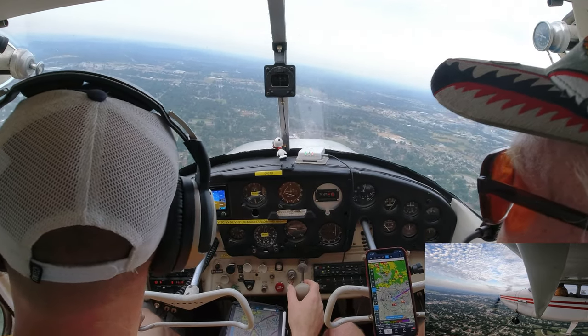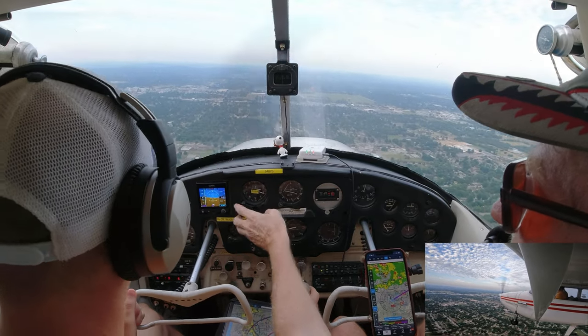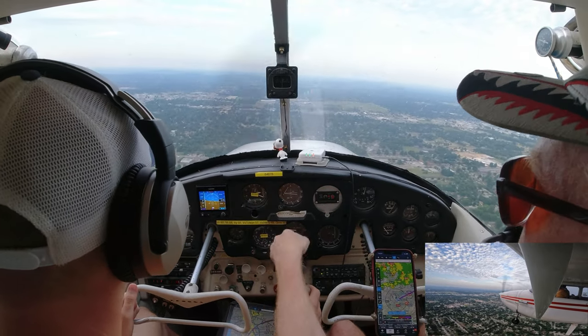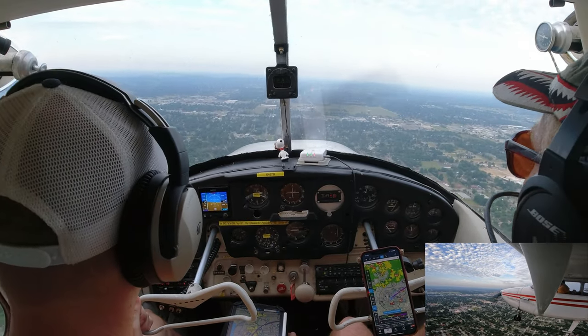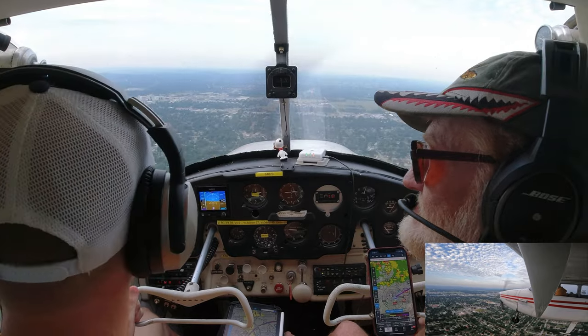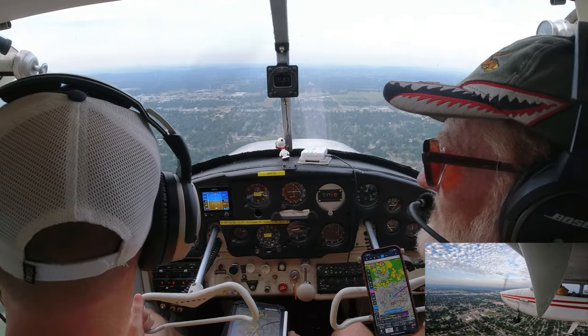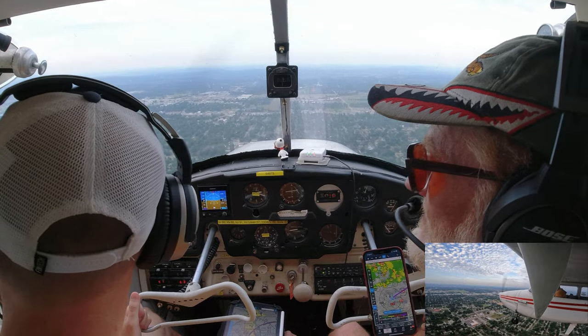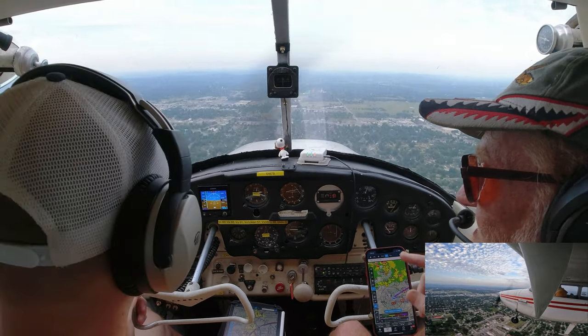That Skyhawk got a right turn out — he's going to the east, so he's not a factor. Sometimes you'll get two or three planes in the pattern all taking off and landing simultaneously, so you have to keep track. The tower can extend your downwind — if he's getting ready to land and you're too close, they'll say 'extend your downwind,' which means keep going. A lot of people don't know that until they hear it a couple of times.